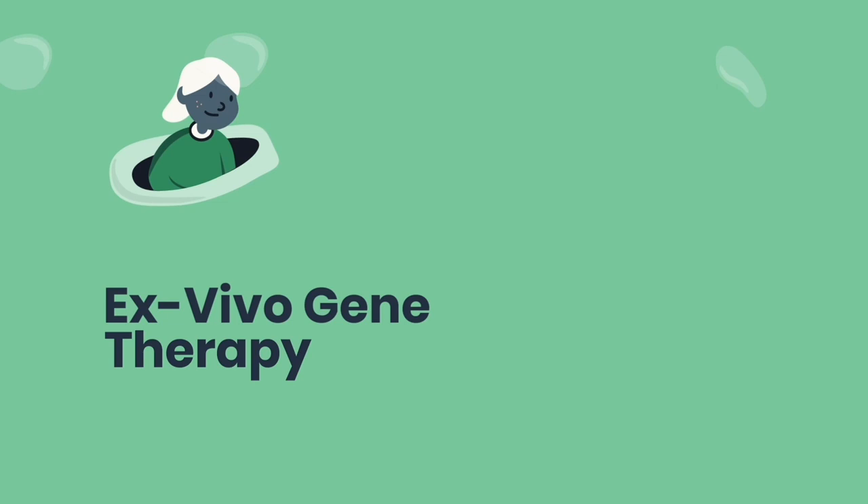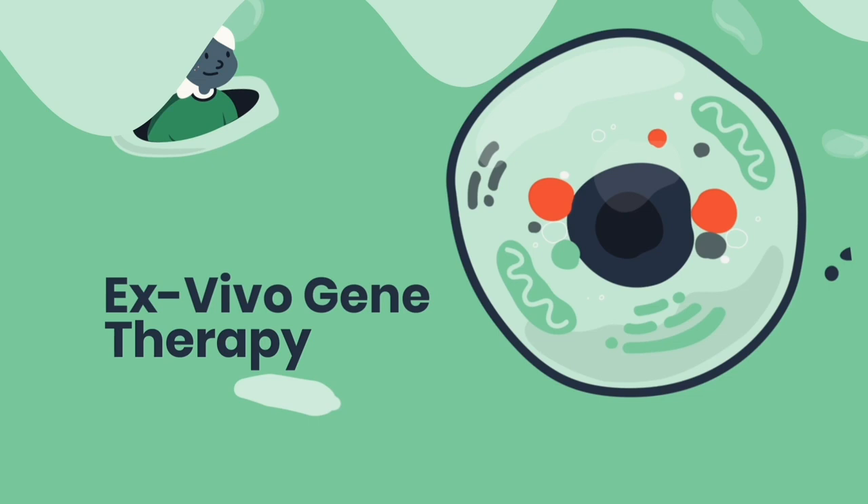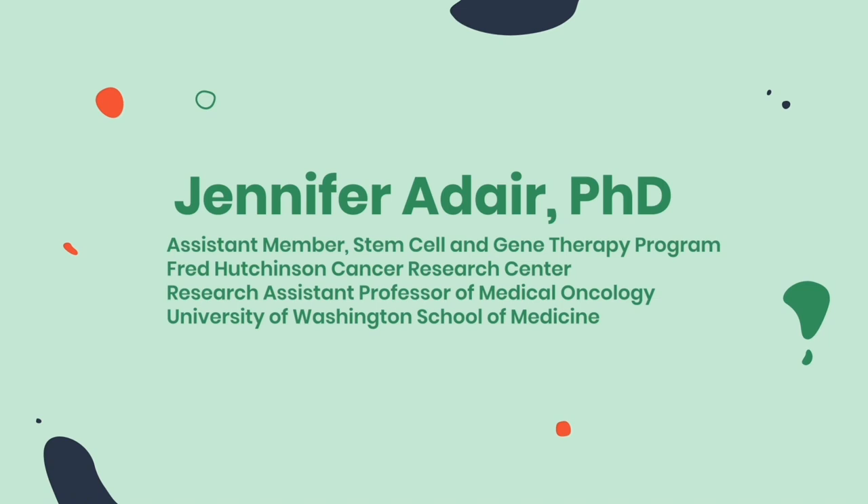Now let's understand how an ex vivo gene therapy approach can target these faulty genes to help a patient's body function properly. Ex vivo means that a part of the treatment occurs outside of the body. For more on this treatment, here's Dr. Jennifer Adair.